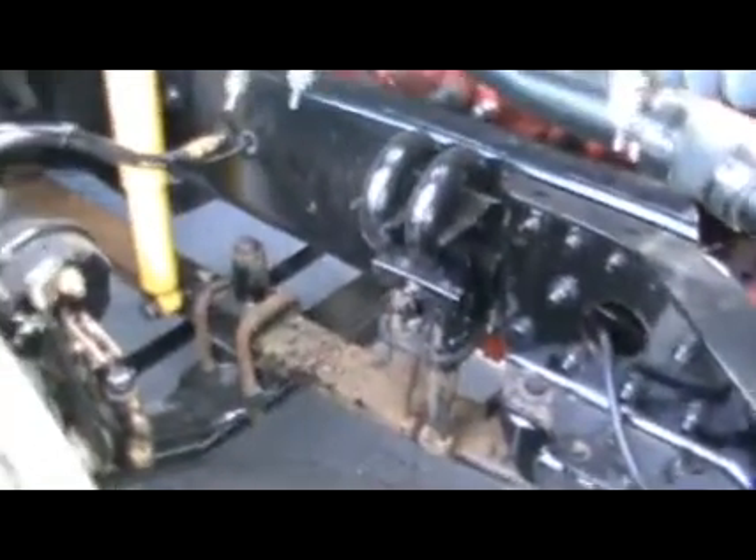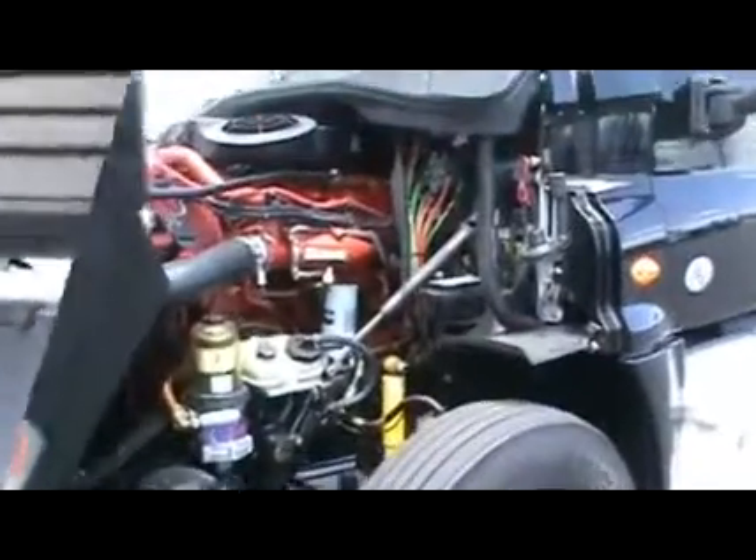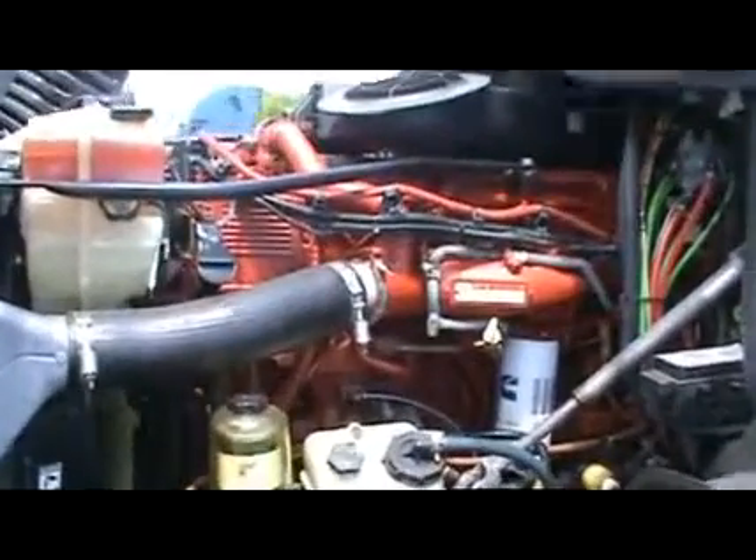These trucks are also very lightweight, and with wide base tires on all aluminum wheels, your rolling resistance will add to your fuel economy.